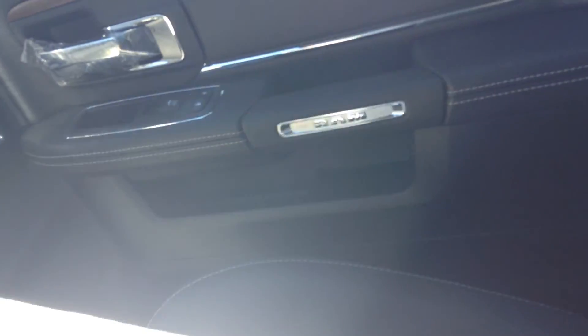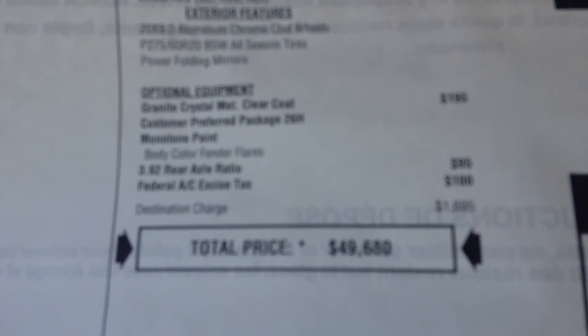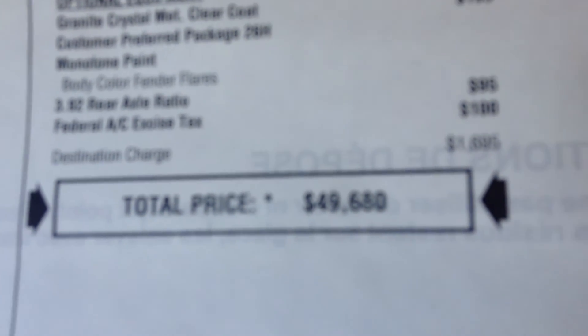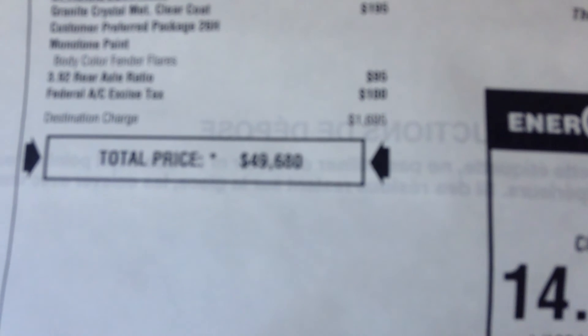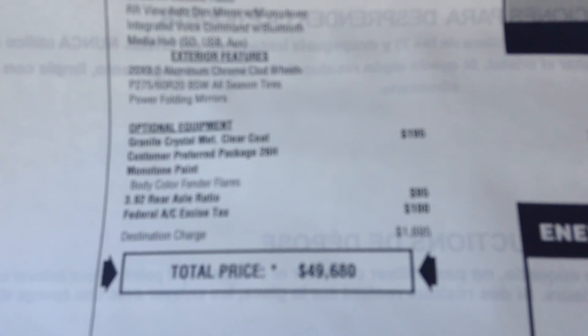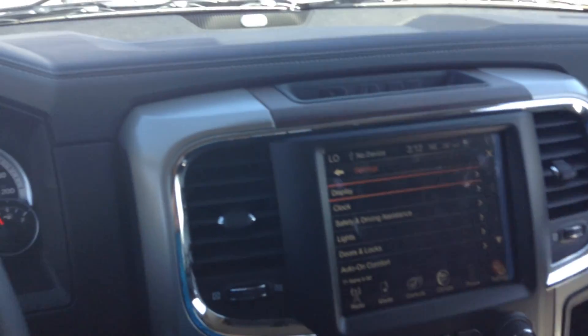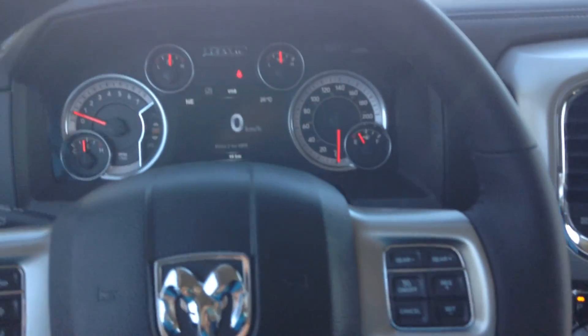This truck's manufacturer's suggested selling price was $49,680. Right now it's on sale for $30,988. Hey Paul, hope you like this — maybe you can come down with your trade-in, and I'll see you soon at Londonderry Dodge. Bye.